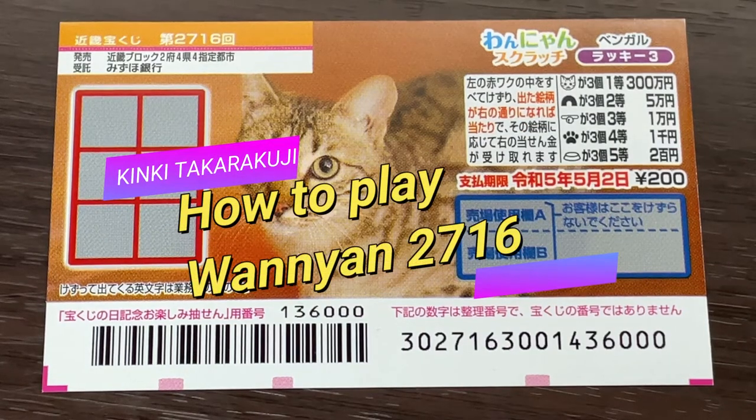Hello, my lottery friends. It's James in Japan. It's April 6th, 2022.